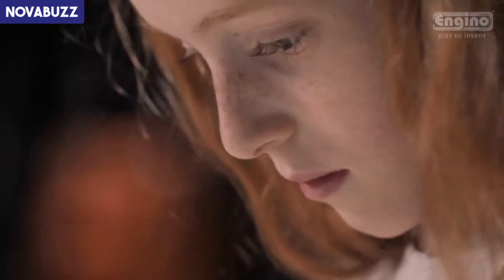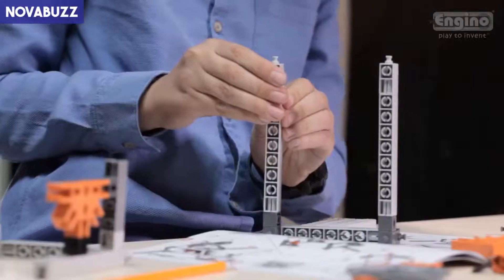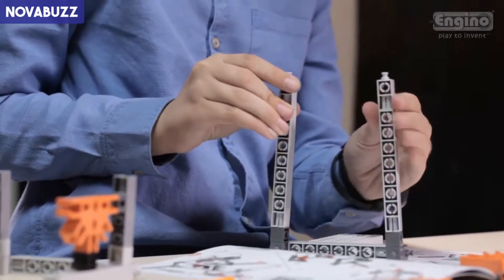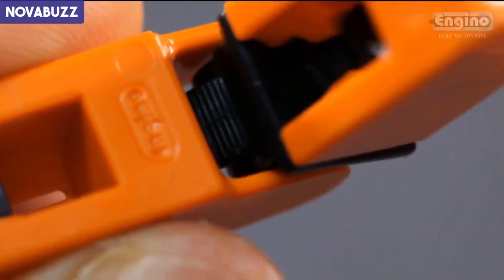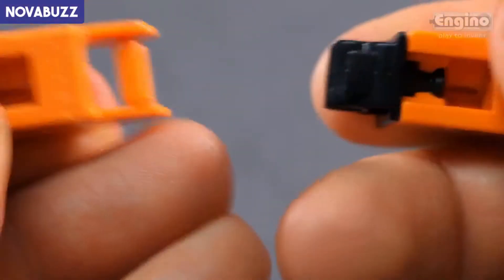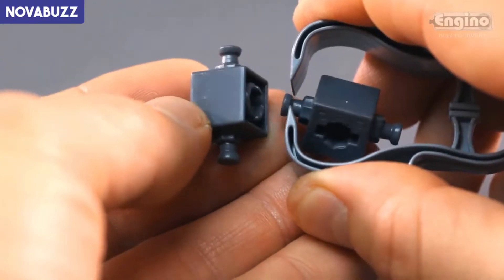A detailed step-by-step instruction manual is also provided, enabling you to build more than 16 different models with ease. The award-winning Engino toy is a highly optimized building system. The parts snap fit and connect to all directions of the three-dimensional space. Disassembling small parts is made easy by using this amazing extraction tool.